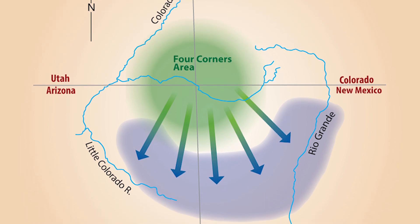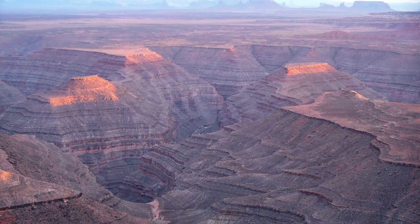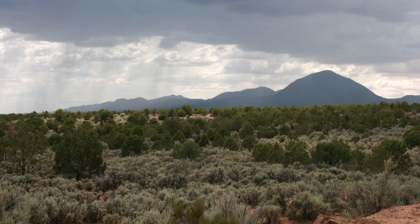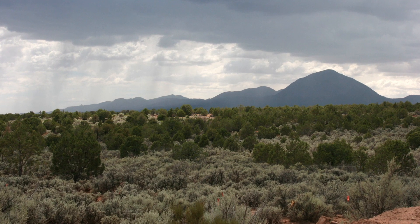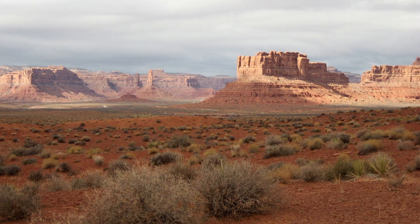They moved south. The impact of climate on society should not be underestimated. When conditions are good, you may have an expansion into marginal areas. And when conditions change — and they will change — it may be that you're not going to be able to sustain the society that you have.